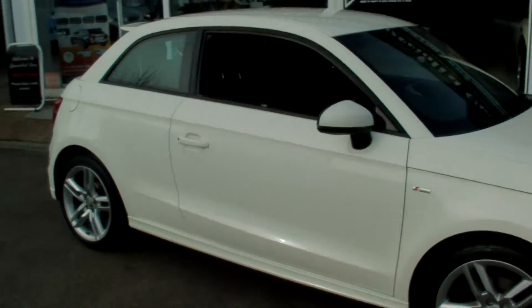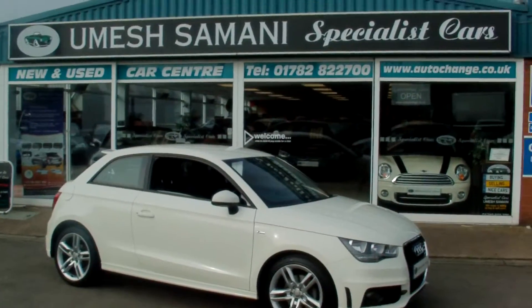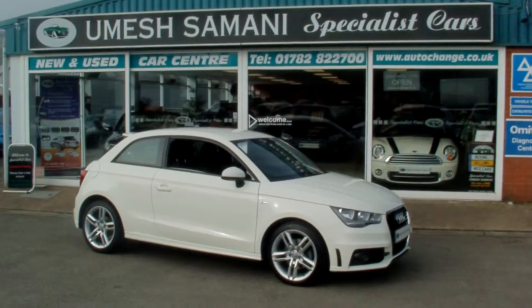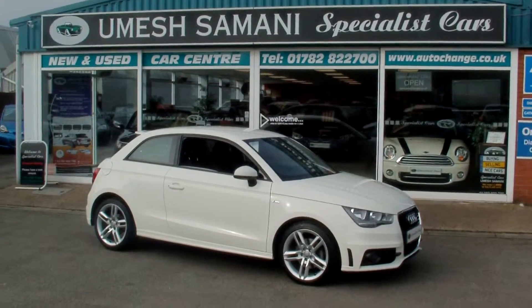Absolutely perfect example all round, great value for money, and absolutely stunning in the white. If you need any further information, just give me a call on 01782 822 700.